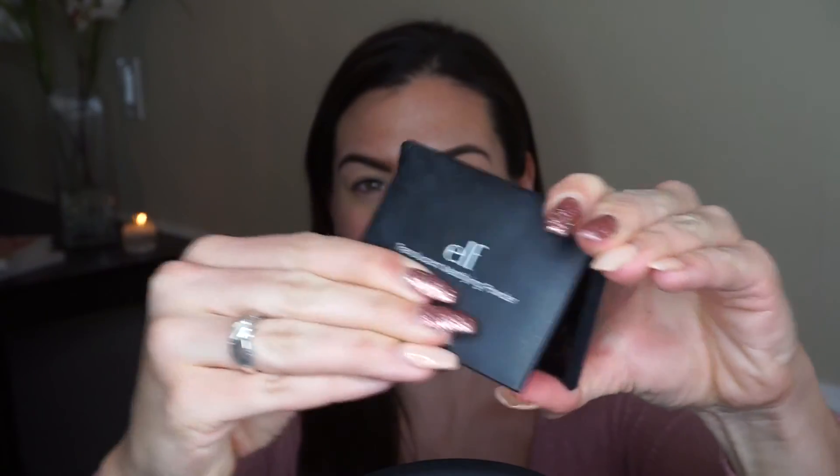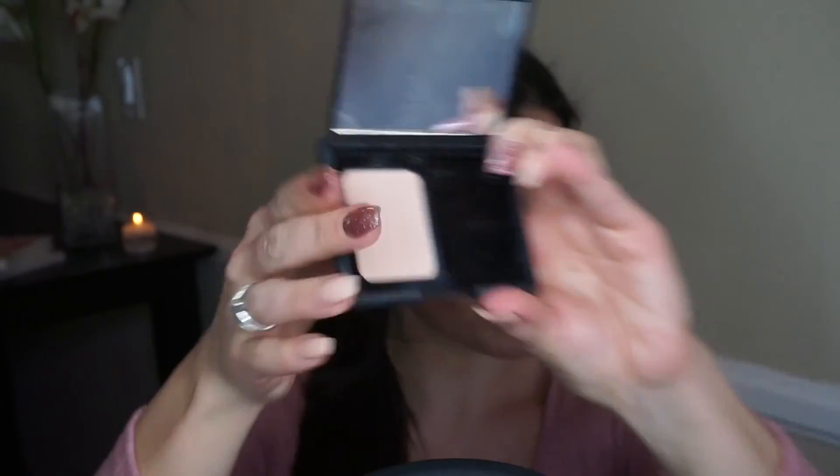First I'm going to be priming my eyelids with the NYX eyeshadow base, applying it with a small foundation brush, then going in to set it with the elf translucent mattifying powder. I highly recommend setting your eyeshadow primer with a translucent powder before adding any colors — it just goes on more seamlessly and really helps with blending.